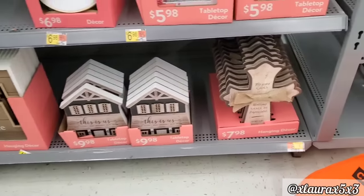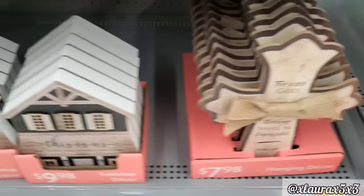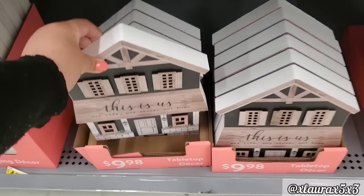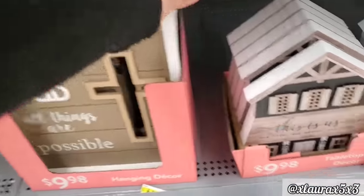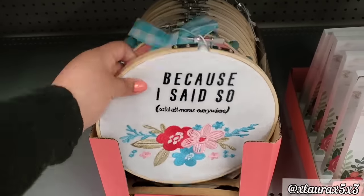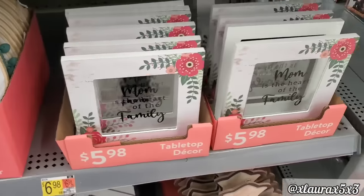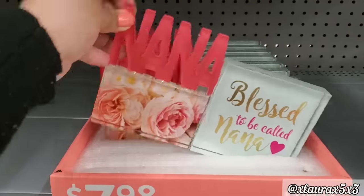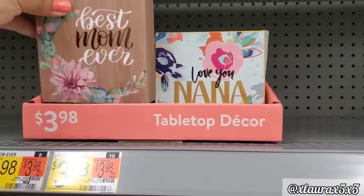There's still more. They do have these crosses for $7.98 — it has a bible verse. These houses here — this is us, $9.98, very nice and thick. This one here has the cross with God — all things are possible, $9.98. And then I saw this one here — because I said so, said all moms everywhere. Thought that was kind of funny, $6.98. Here are more picture frames for $5.98. Look at these for $7.98 — nana — these are glass and very heavy. A couple of small signs — best mom ever, love you nana. These are priced $3.98.